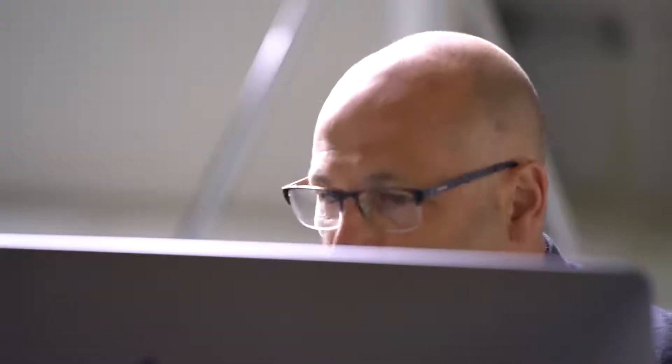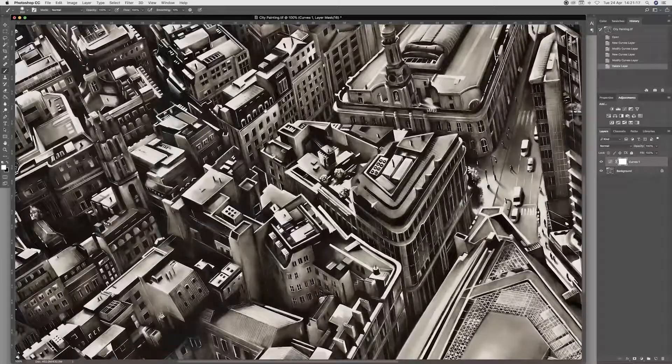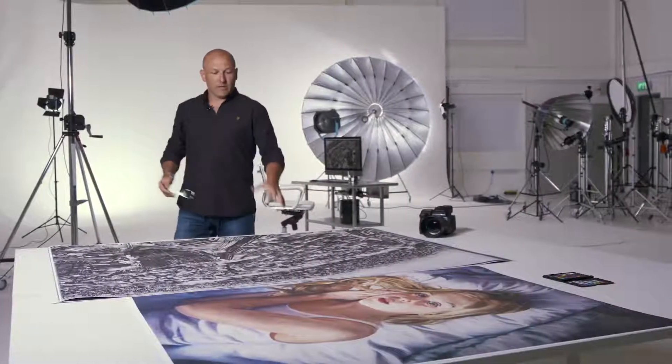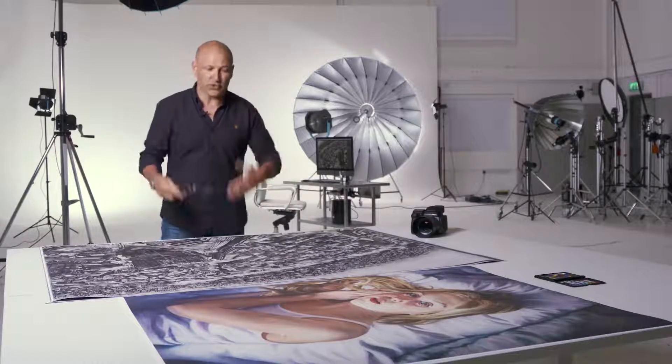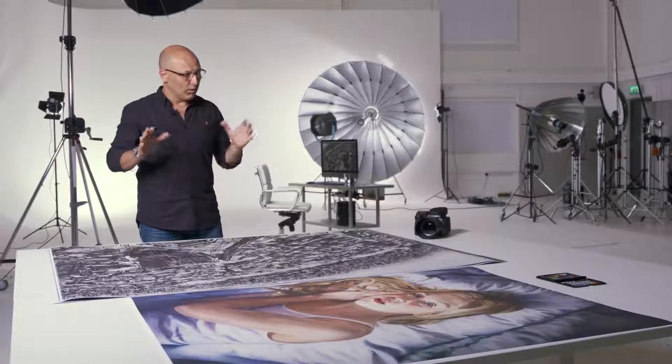Corner to corner sharp throughout, obviously, but with also excellent highlight and shadow detail. Here I have a large format print produced from the file that I captured of these paintings.